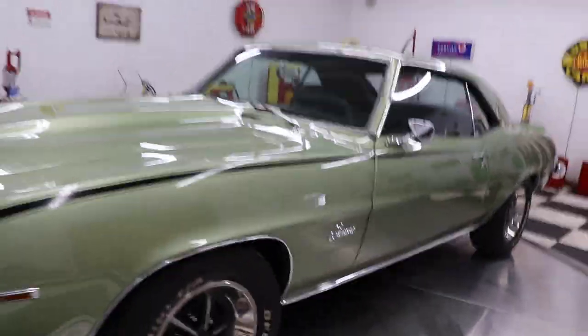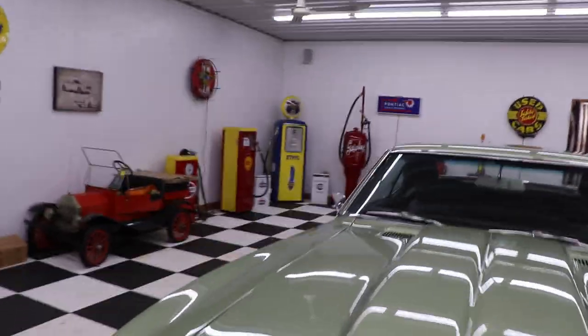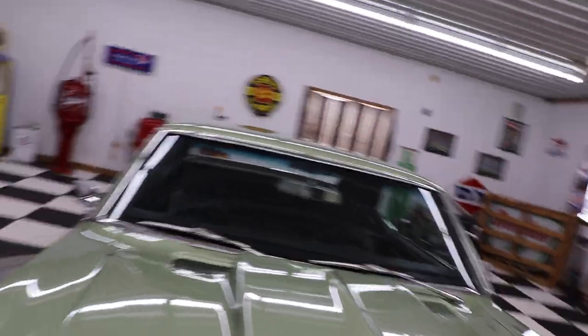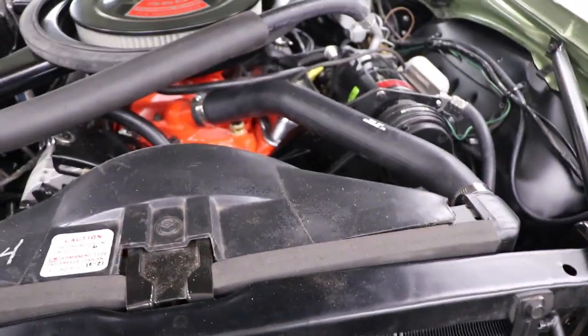It's originally a frost green car — it's actually kind of a cross between that frost green and a Ford Mustang color. It's got a little bit more silver tint to it. Beautiful, beautiful car.